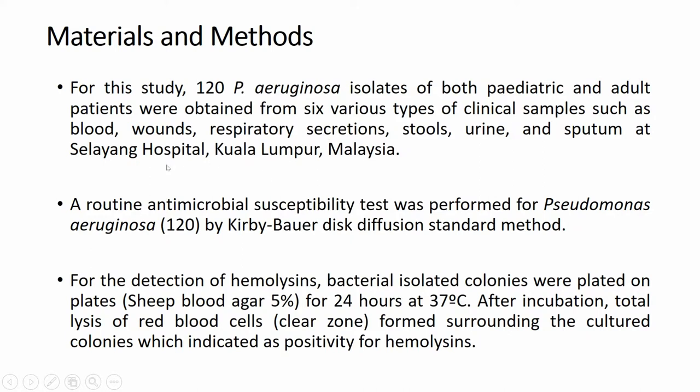Samples were obtained from a hospital named Slayang Hospital. A routine antimicrobial susceptibility test was performed for all 120 Pseudomonas aeruginosa isolates by the Kirby-Bauer disk diffusion standard method, which is an antibiotic susceptibility profile testing standard method used everywhere.